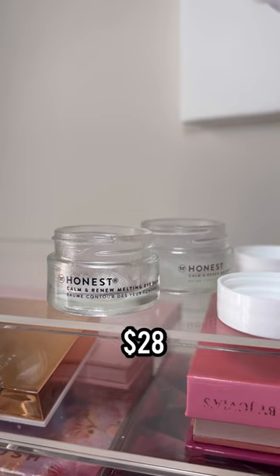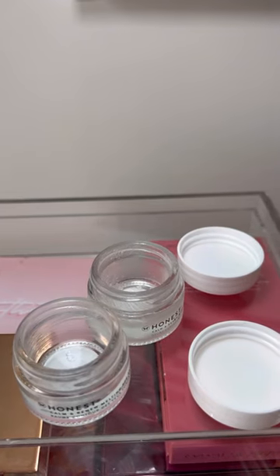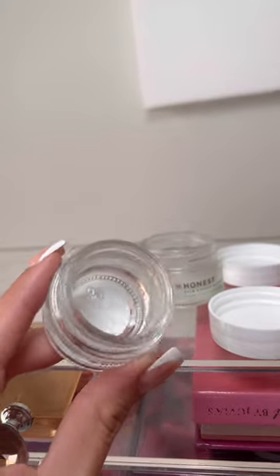The Eva NYC reduces frizz, acts as a heat protectant, and detangles. And this Honest Beauty melting eye balm is great if you have dry under eyes like me — you will love this, especially under makeup. It's very hydrating.